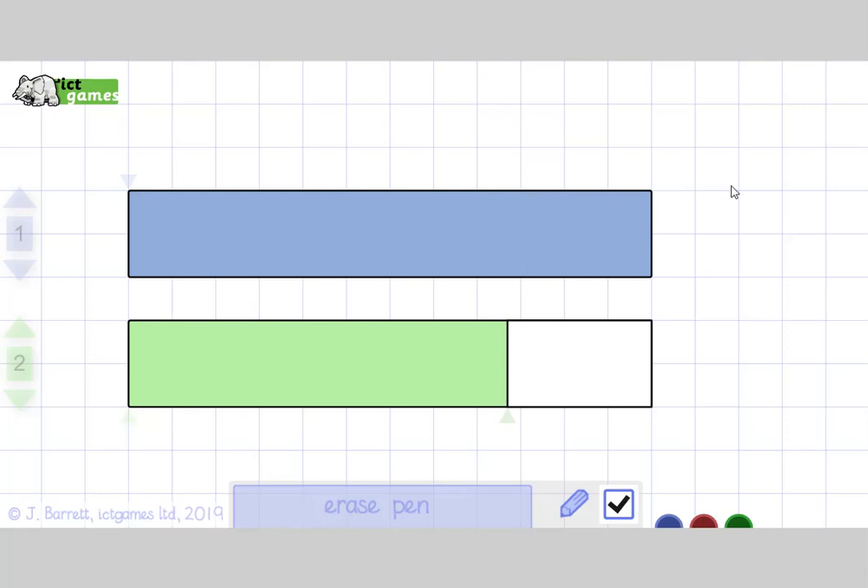Now we've been looking at taking away, at subtraction, and we're going to look at another type of subtraction today. There are lots of words that mean take away: there's take away, there's minus, there's subtract, and there's difference. All of them mean take away, which can get quite confusing, but the more you get used to it, the better it feels.